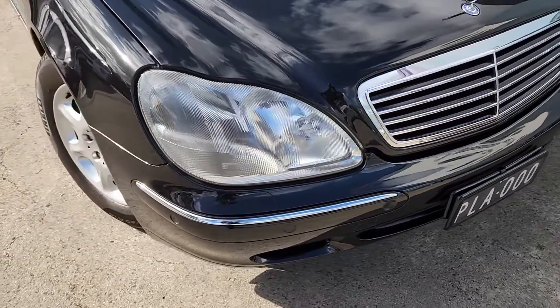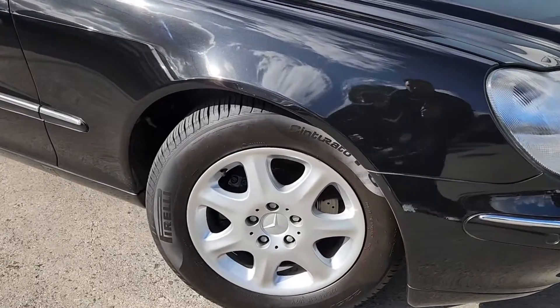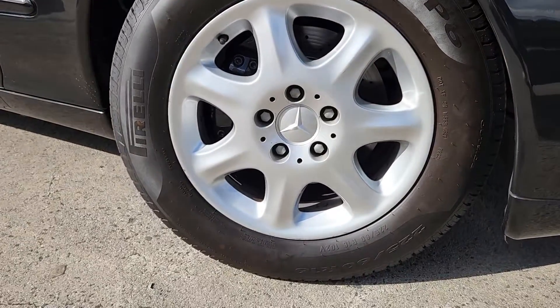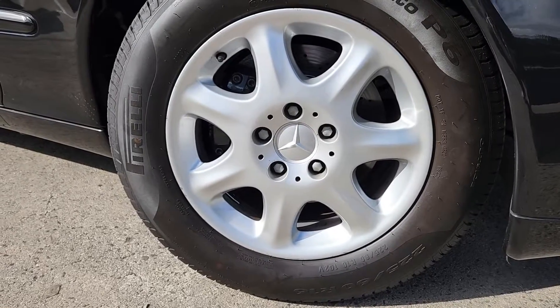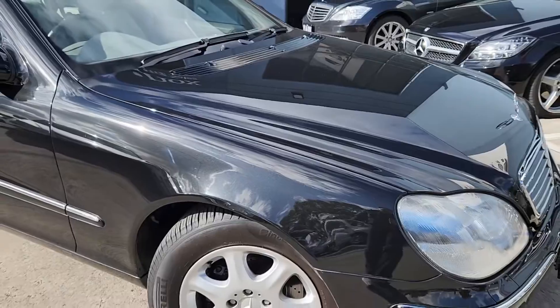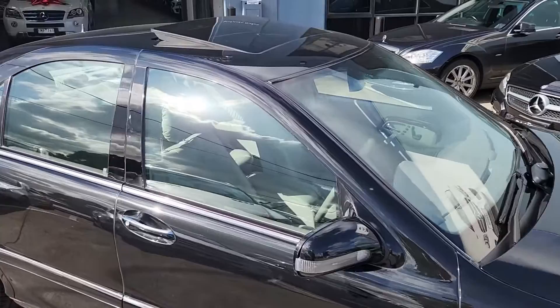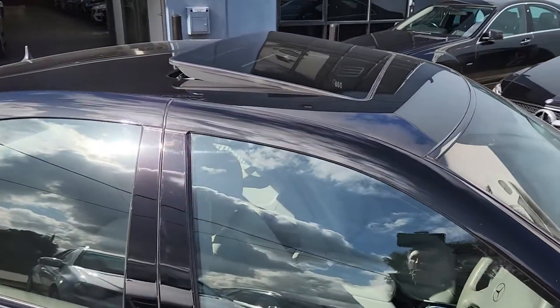This is a six-cylinder 3.2-litre and is simply stunning. Look at those classic Mercedes-Benz 16-inch alloy wheels on Pirelli rubber. That beautiful classy grille, and this one does come with the sunroof — tilt and slide.